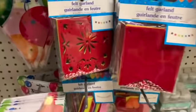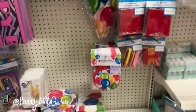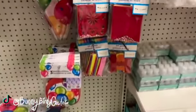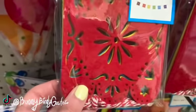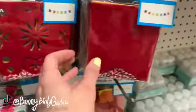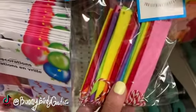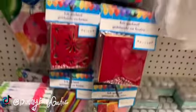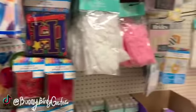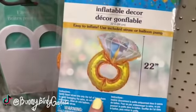What's up YouTube, Mimi here coming at you from my channel Bunny Birdie Gator. I am down the party aisle and I'm finding even more new felt items — these ones are so pretty, these are the felt garlands. We also have the ones that are not laser cut, and then we have these super tiny ones. We have one that says 'Happy Birthday' — these are back and I think they're so cute!